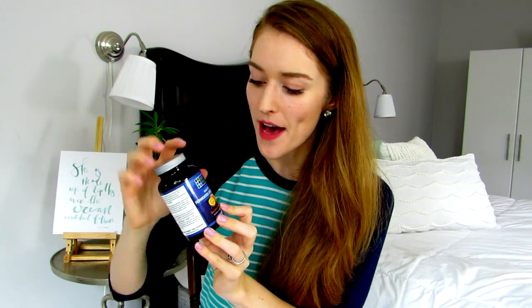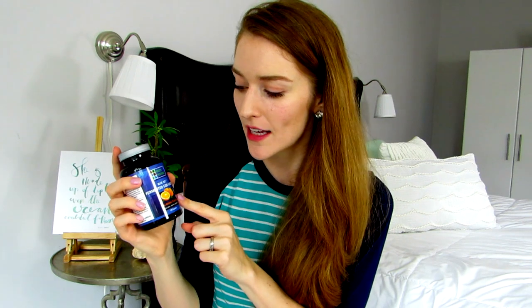I definitely recommend this planner — I've been loving it, and like I said there's a 40% sale at Michael's right now. The next item I want to talk about is fermented cod liver oil. This is the health portion of the video. It was recommended to me by a dear friend — hi Sydney! — and what I like about fermented cod liver oil specifically is really important if you decide to try it.